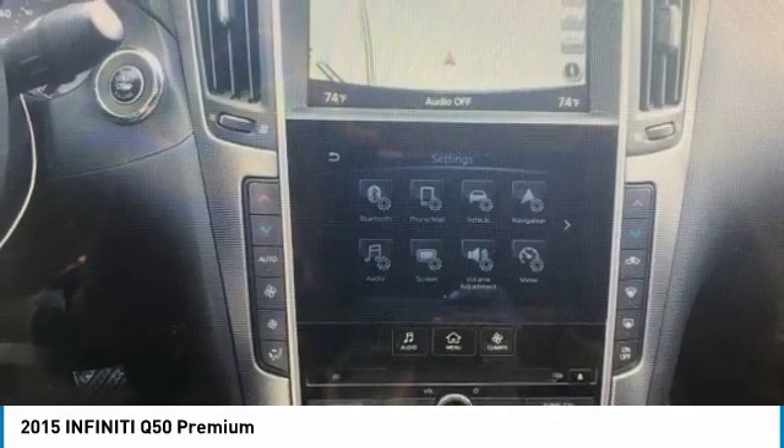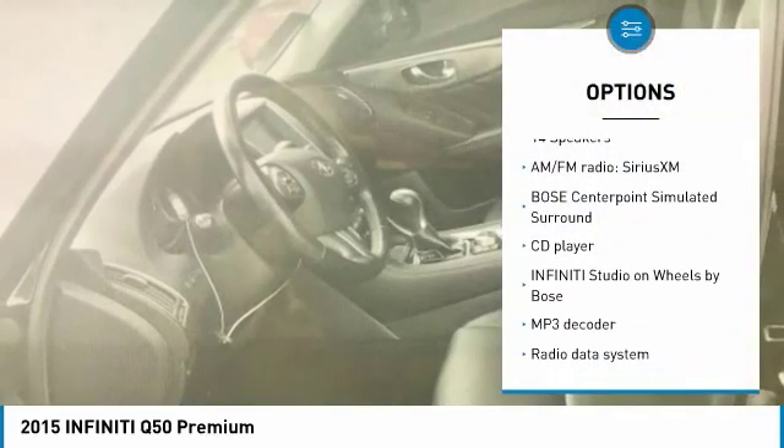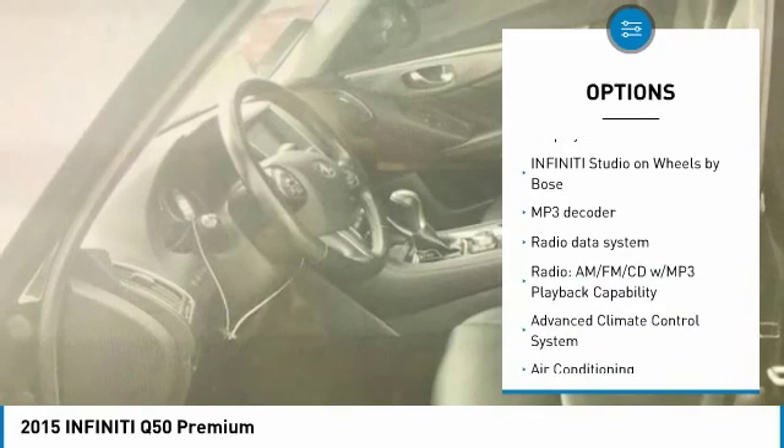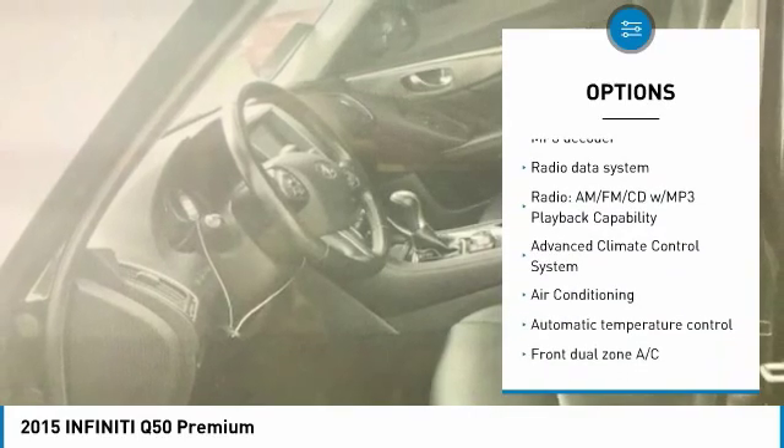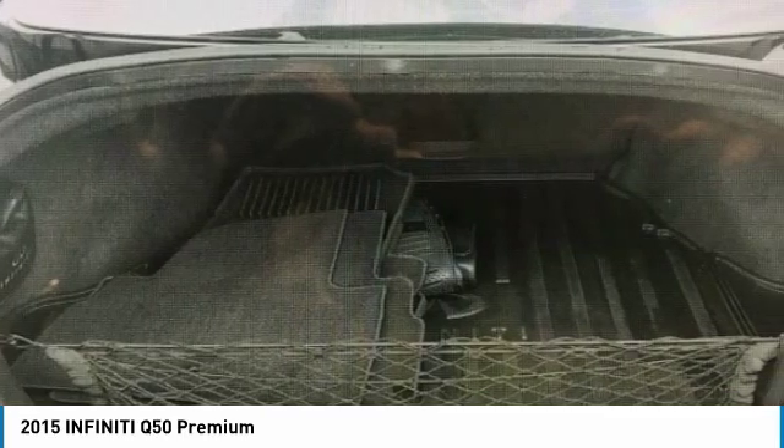Here are some of this vehicle's great options: backup camera, heated seats, traction control, power passenger seat, navigation system, navigation package, air conditioning, dual airbags, leather wrapped steering wheel, and power steering.